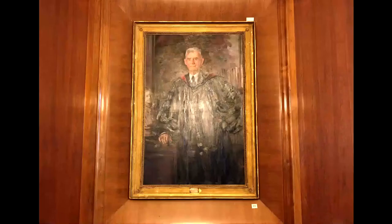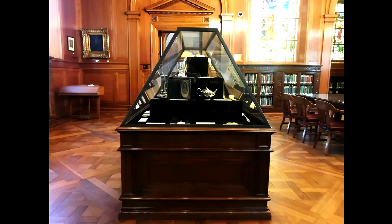Dr. Armstrong is wearing Robert Browning's signet ring in the portrait. He acquired the ring during his lifelong search for Robert Browning memorabilia, and it was one of his most prized possessions. Today, the ring is on display in the exhibit case at the opposite end of the research hall.